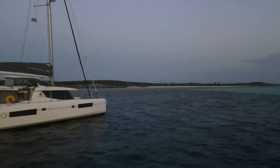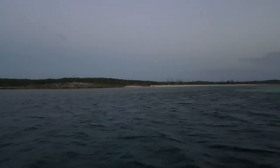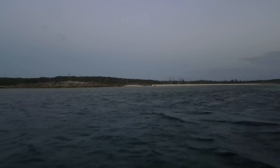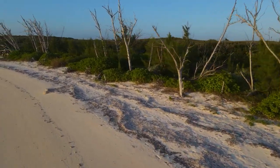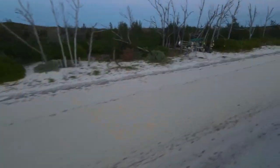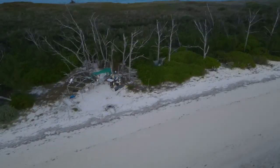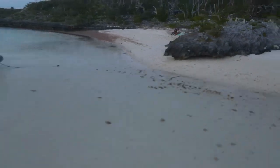So after bumpy rides, squally weather, and rolly anchorages, we were finally rewarded by an awesome braai on an awesome beach. Thanks for watching, guys, and remember to stay tuned for more on Abaco. Thank you to all our patrons out there — we appreciate each and every one of you.